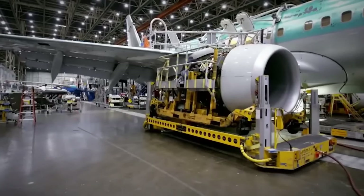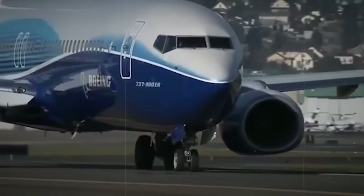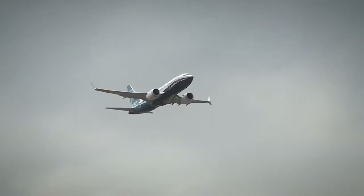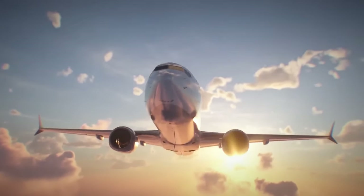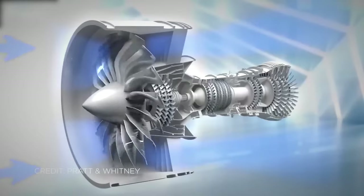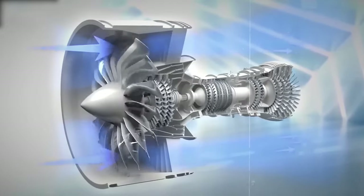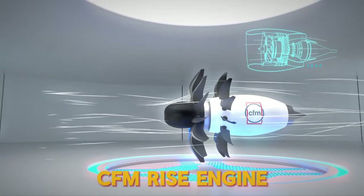Interestingly, a similar engine was almost developed 30 years ago. Boeing isn't planning to introduce or start working on a new aircraft until after this decade ends. While there are many details about what this means and how it affects Boeing's position compared to Airbus, one important aspect of Boeing's strategy is likely the anticipation of a major advancement in engine efficiency. As mentioned earlier, the CFM Rise engine is key to this.